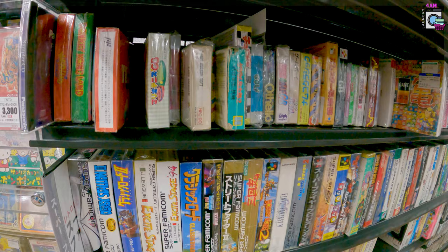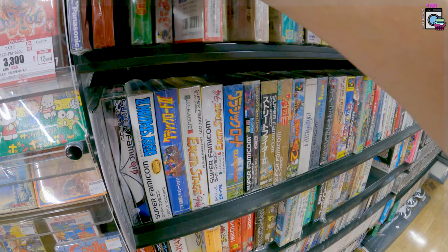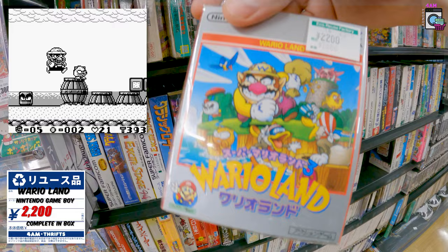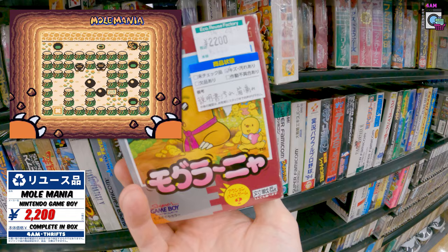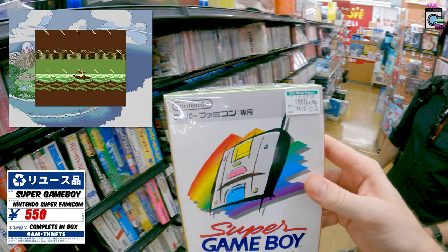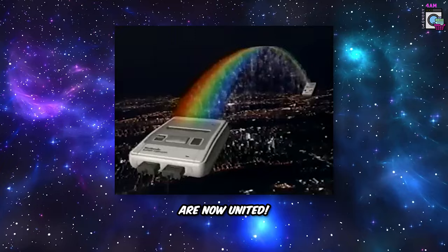Heading over to the Game Boy section — loving these boxed Game Boy games. Mario Tennis, oh Puyo Puyo for the Game Boy at 1650. The original Wario Land for 2200 — not sure if that's a good price but I really like it. Mole Mania, still looking for this one at a good price — 2200 is a lot but it's a game I grew up with. Next to it, boxed Tetris for 1350 — really cool. And a Super Game Boy for 500 yen — I'm picking this one up for sure, absolutely.